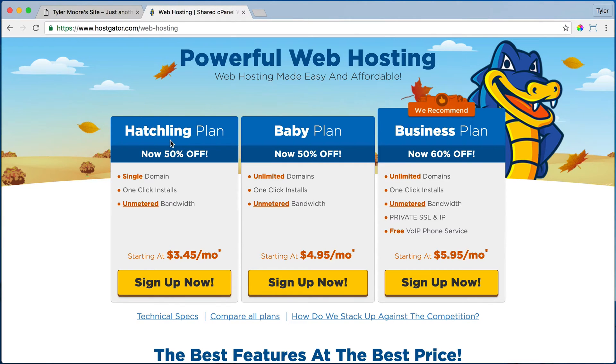The difference between the hatchling plan and the baby plan is the hatchling plan has a single domain name, like yourwebsite.com, where the baby plan has unlimited domain names — it could be yourwebsite.com, yourmomswebsite.com, yourfriendswebsite.com. I personally have the baby plan, but why would you ever want to start off with something that's more expensive? So always just do the least expensive, and once you start getting traffic, then you can upgrade.